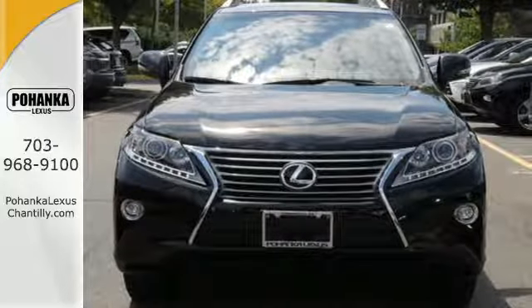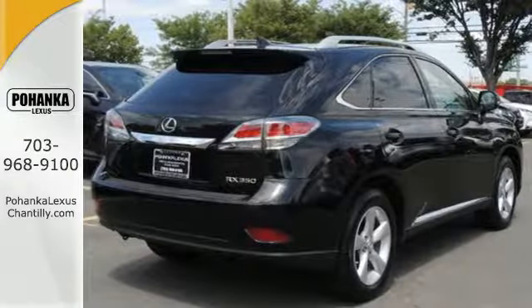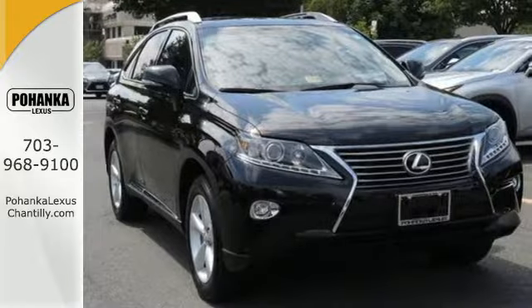Smart features include smart access with push-button start, Bluetooth, and HomeLink. It also has premium surround sound, a power liftgate, and leather upholstery. This 2015 Lexus RX 350 is ready for whatever you or the road has in store.